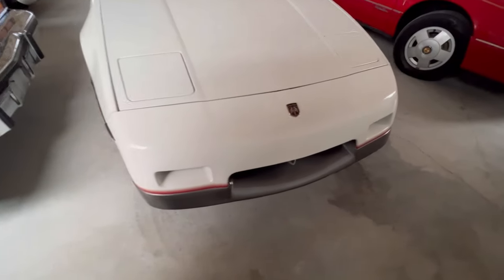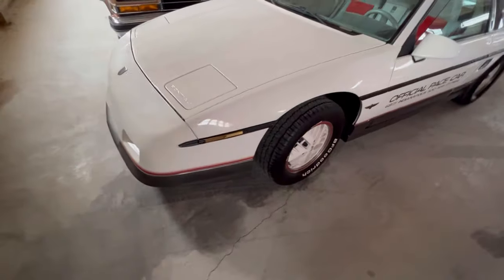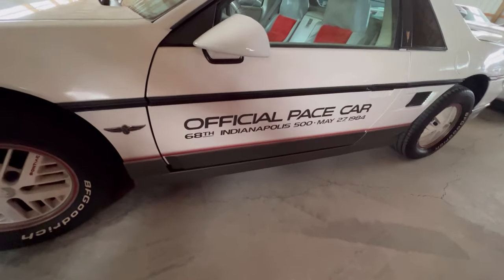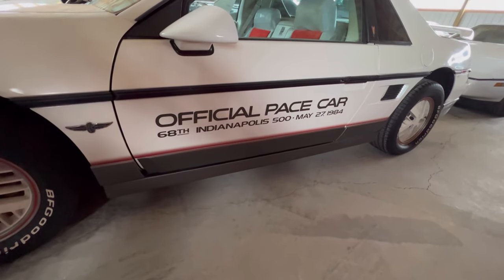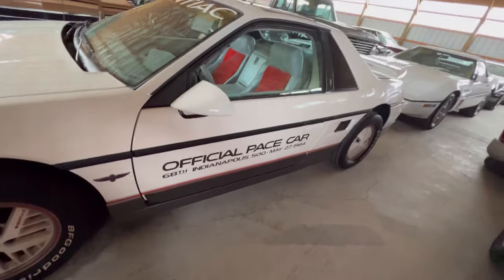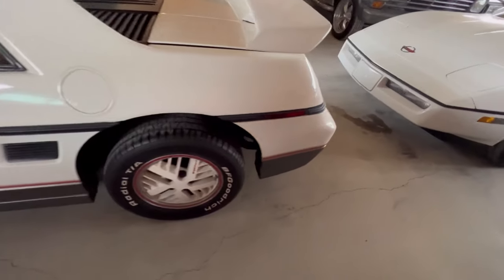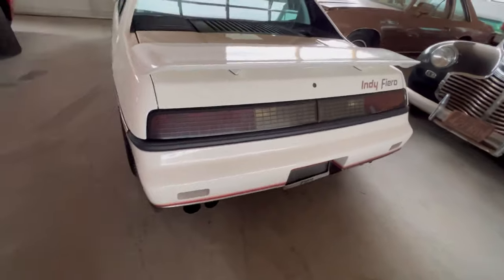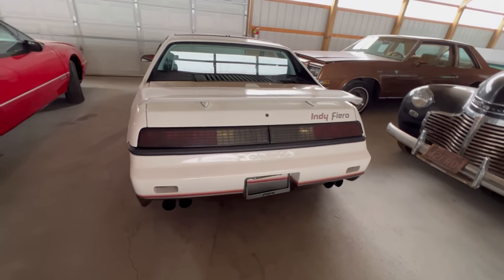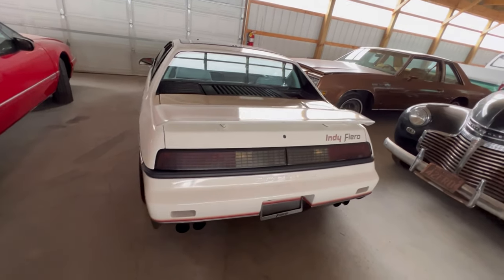Still seems like it's a pretty well intact car. We can see it in the front end. Go down the side - 'Official pace car,' yep. 1984, May 27, 1984. So this is not a GT model, it's a Fiero - it's a Fiero Indy model. See the tips on both sides. Back end looks pretty decent, got a spoiler on it.